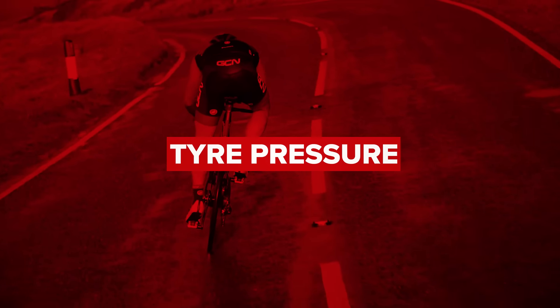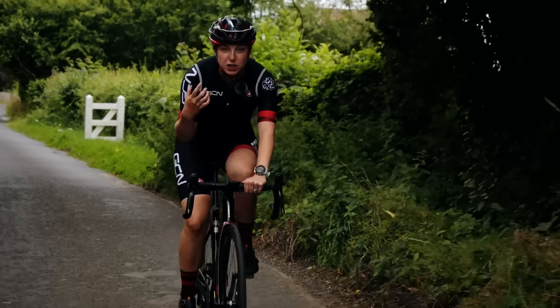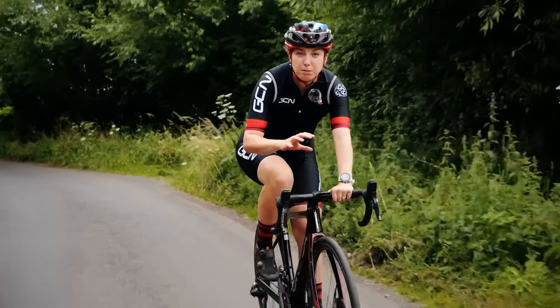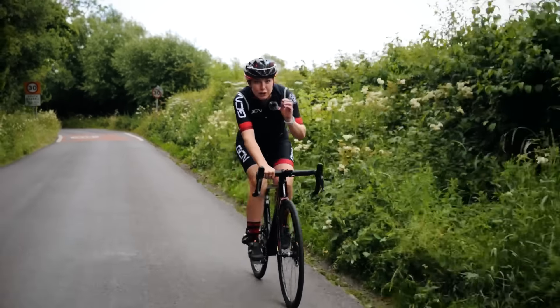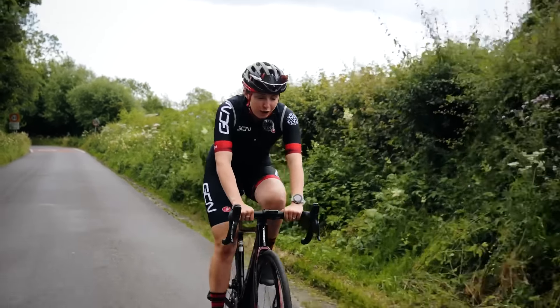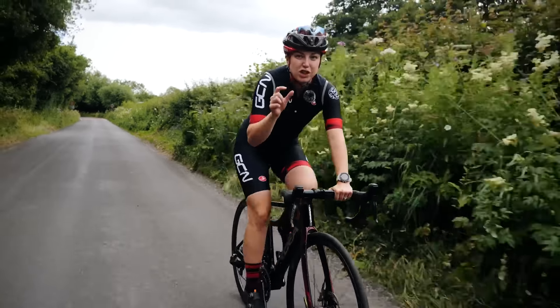Tire pressure is an important one too, but it can be a little bit of a compromise. Pump your tires up too hard and they're just going to skip over all those bumps and have next to no traction. On the other side, pump your tires up too low and if you are going around quite a harsh bend, you do risk your tire collapsing and in the worst case scenario, going off. Thankfully, there is an acceptable range between those two extremes.